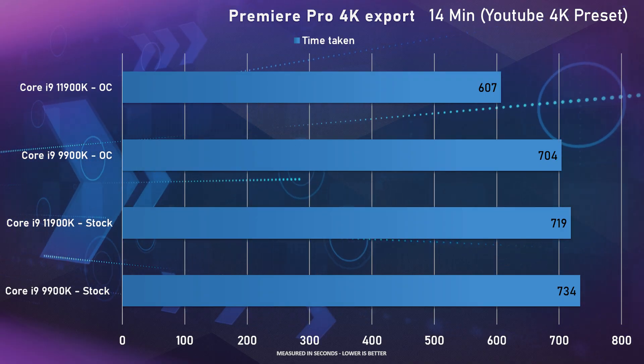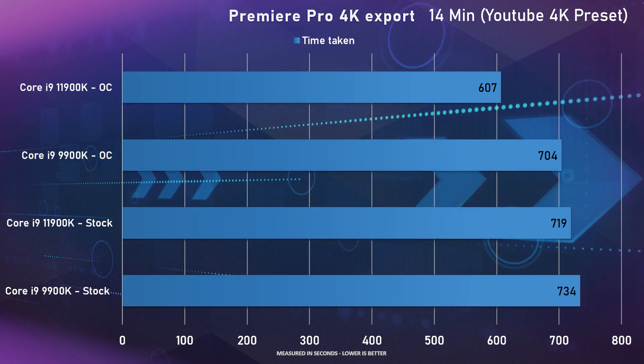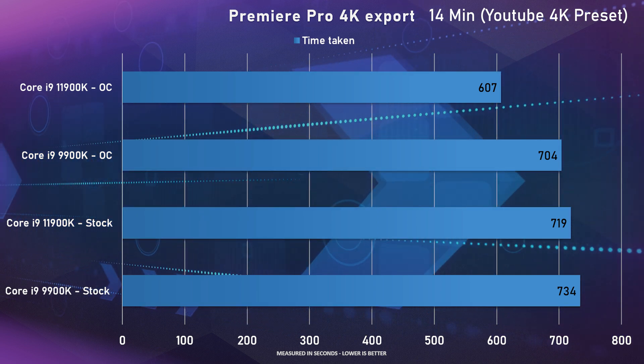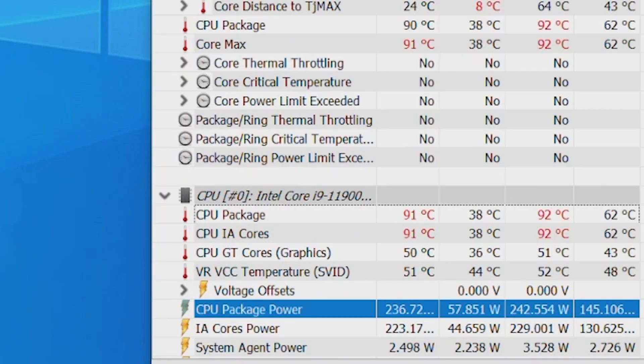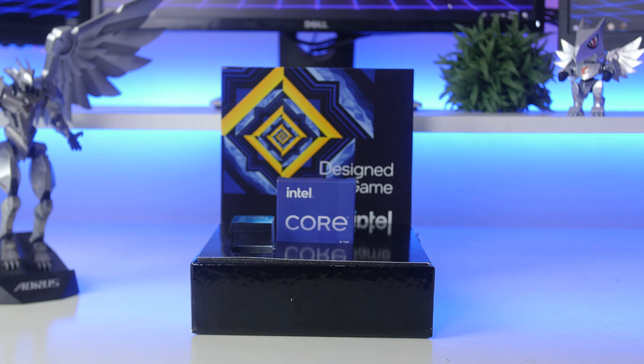In Adobe Premiere we rendered a project file roughly 14 minutes long. On stock the 11900K took 719 seconds; with the OC applied it took 607 seconds — around 16% faster than the 9900K on stock and 18% faster compared to its own stock settings. As for thermals and power, we saw a max power draw of around 240W with the overclock applied. Paired with a Corsair H115i cooler, max temperatures hit around 92°C under load, hovering around 62°C in most cases, and around 35°C at idle.